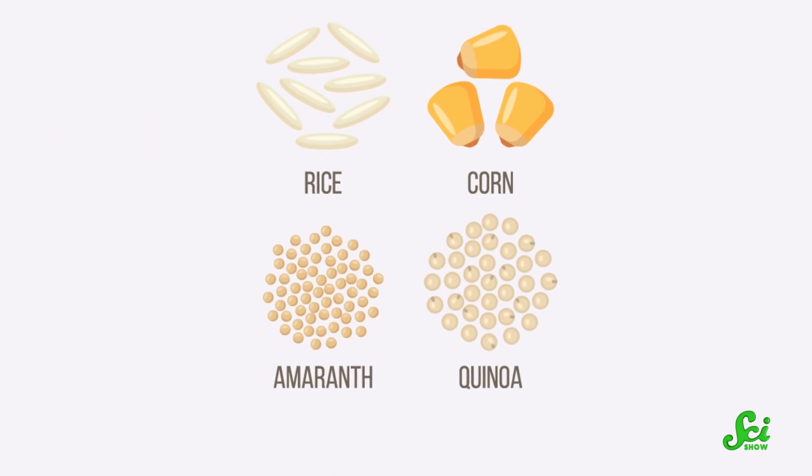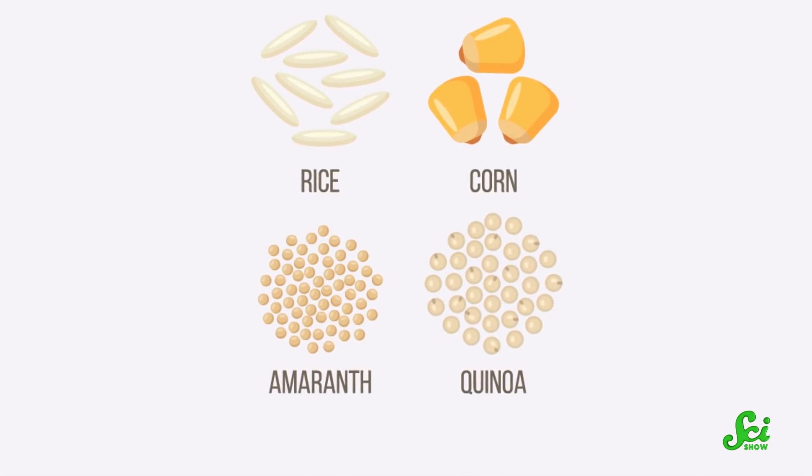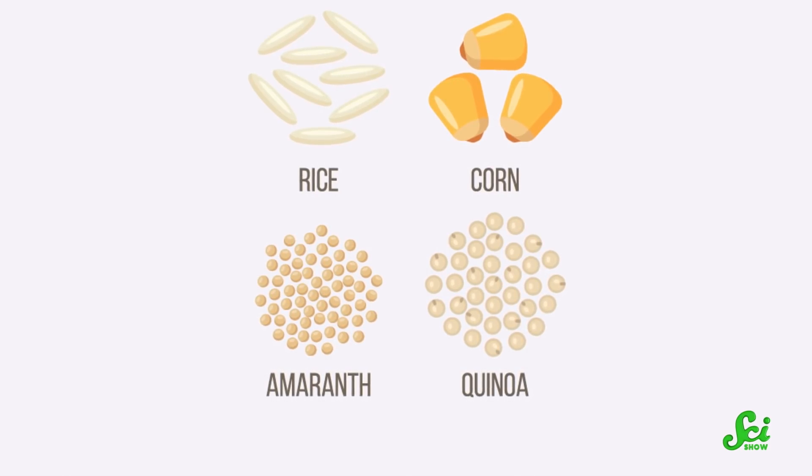Now popcorn's anatomy isn't totally unique. Some other grains, like rice, quinoa, and amaranth, have similar starchy insides and a hard shell. And they can technically pop too, they just don't get as big and fluffy as popcorn.